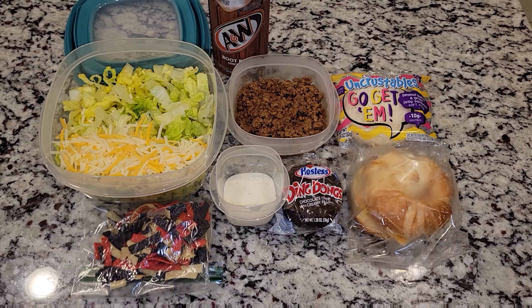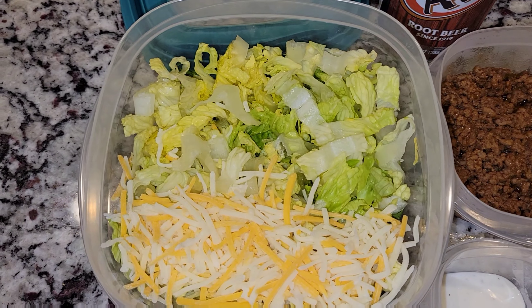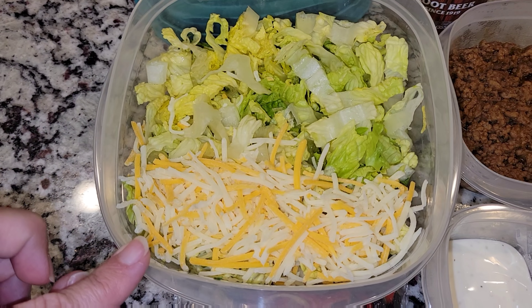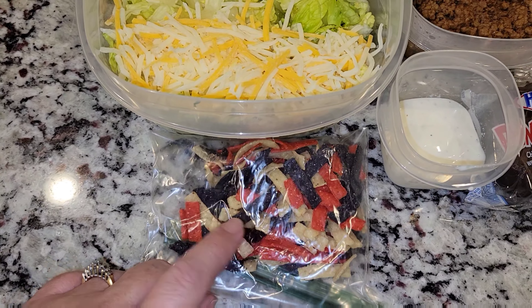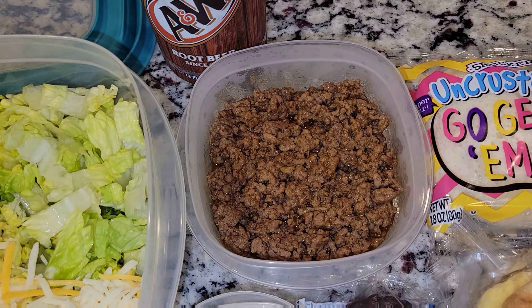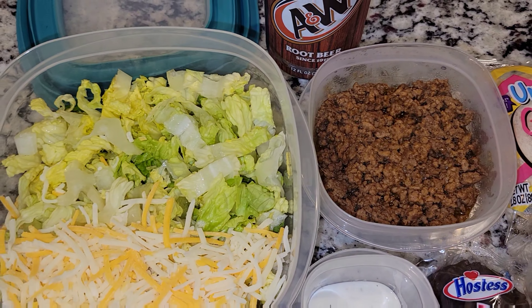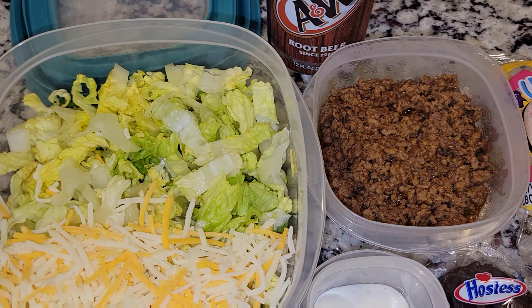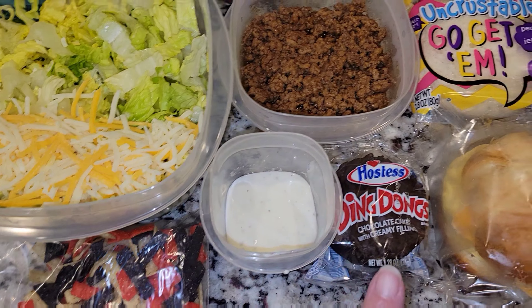Alrighty guys, here is Jason's lunch for today. He is getting a taco salad. I have some lettuce cut up here. He also has some cheese and then I have some of these little tortilla strips for him to pop in there. And I also have some hamburger meat — this is taco meat, seasoned with taco seasoning. He's going to just heat that up, pop it in here and have a big salad with some ranch dressing.